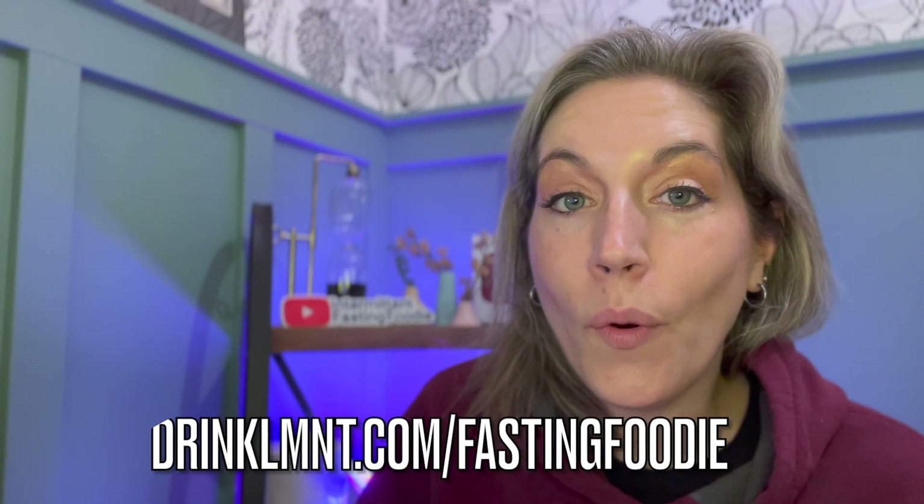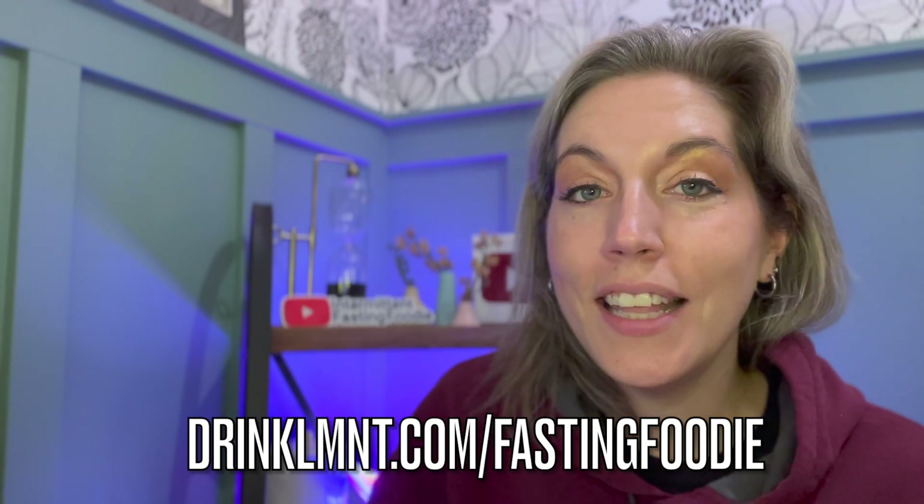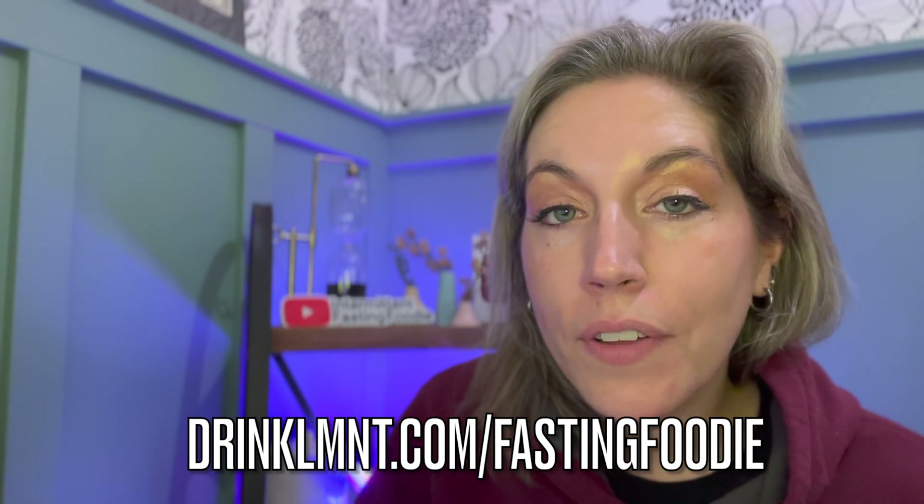Right now Element is offering my listeners a free sample pack with any order. That's eight single-serve packets free with any Element order. This is a great way to try all eight flavors or to share Element with a salty friend. Get yours at drinklmnt.com/fastingfoodie.